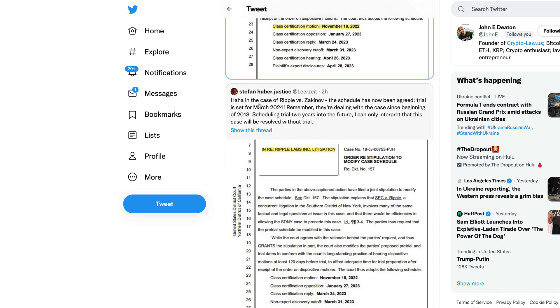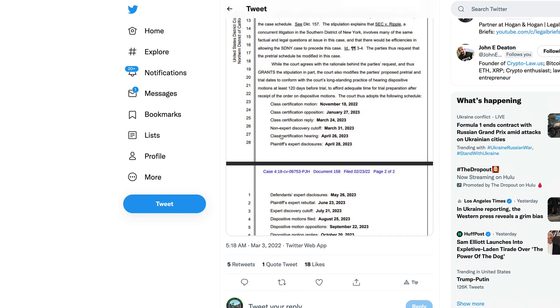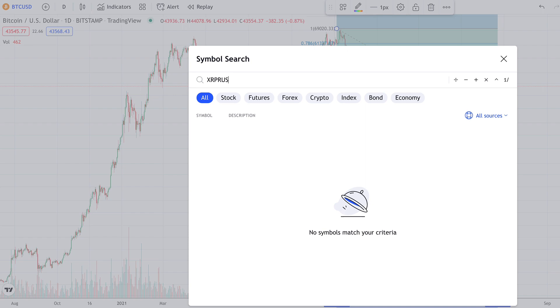It sounds like they want to hammer out all the details of the SEC and Ripple case first, because once they get a verdict on some of those details, those details will be utilized in this case starting November 18th, 2022. Stefan Hubert also notes that in the case of Ripple versus Zakonov, the schedule has now been agreed — trial is set for March 2024. That case started back in 2018 but they're pushing it to 2024. Scheduling trial two years into the future suggests this case will be resolved without a trial. Back to the November 2022 point — they certainly want to utilize the Ripple SEC case law, and April–May 2022 for a settlement appears on track.